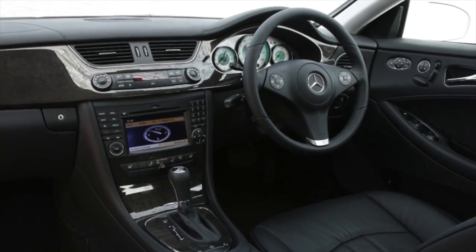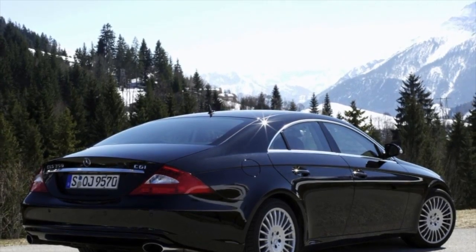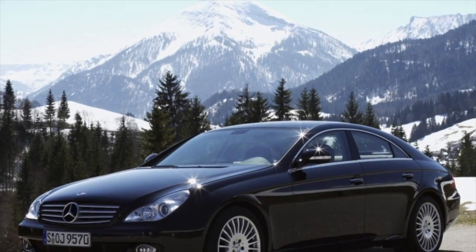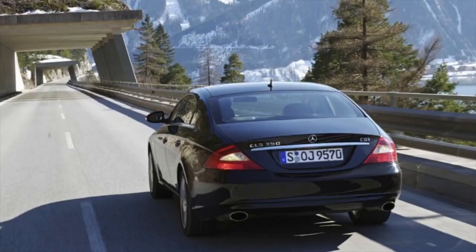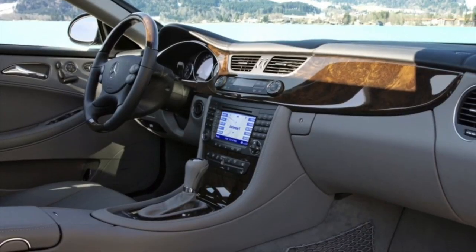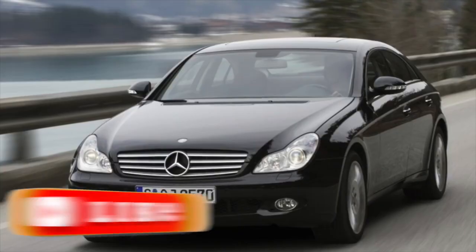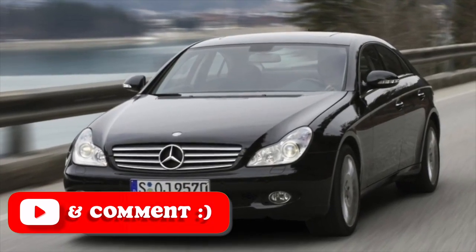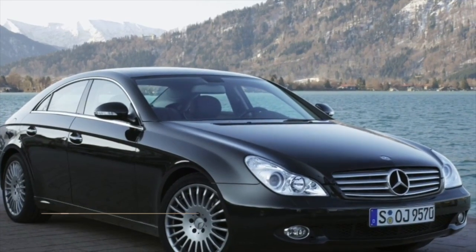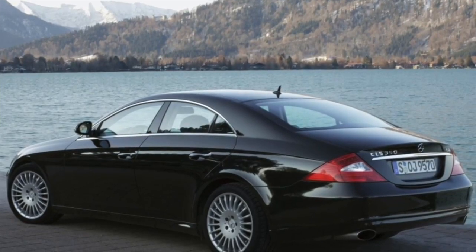Gearboxes here are mainly the 7-speed 722.9 in different versions. On the pre-restyling AMG versions with a compressor 5.4, there was a 5-speed 722.643, because the newer box did not have versions for such large torque at that time. But then the engine was changed to 6.2 and the gearbox to a 7-speed SpeedShift robot based on the same 722.9 in versions 722.907 and 722.930, where the torque converter was changed to a wet friction clutch. The 722.9 series, the latest 7-speed transmission, was an outstanding design in terms of vehicle dynamics and fuel consumption.